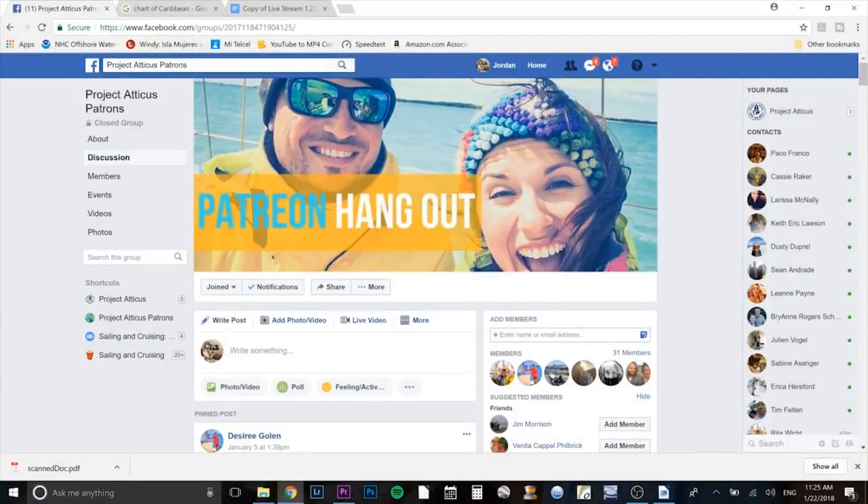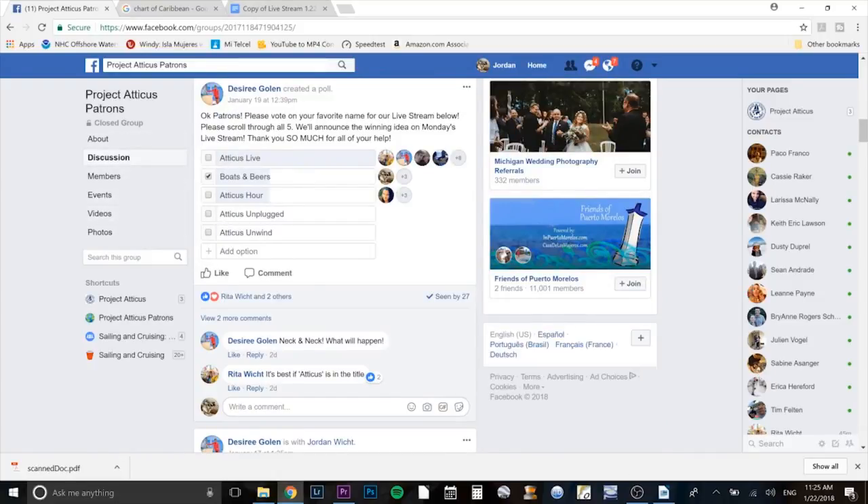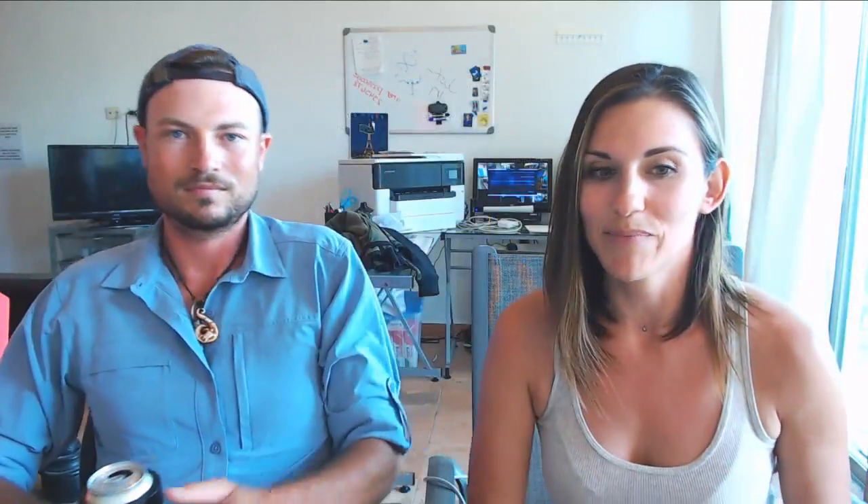Dave's joining us from Ireland, staying up a bit late for us tonight. If you're interested in becoming a moderator for one of our future live streams, shoot me a message on our Facebook page and we'll make you an honorary patron so you can hop on to our Patreon hangout. We do polls, contests, and patron-only live streams. You can go to patreon.com/projectatticus and help us reach our 500 challenge — we're almost halfway there.